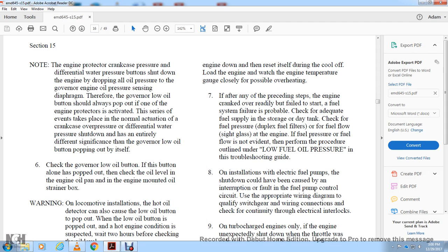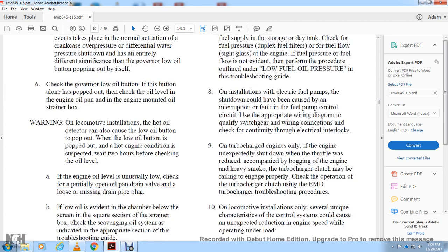On installations with an electrical fuel pump shutdown coil, the coil could have interrupted the fuel pump control circuit. Use the appropriate wiring diagram to quickly qualify switchgear and wire connections, and check the continuity of the electrical control circuits.